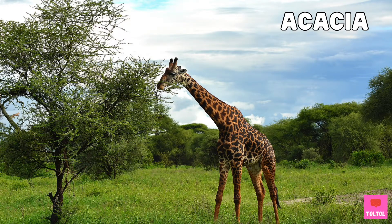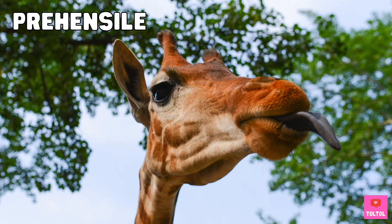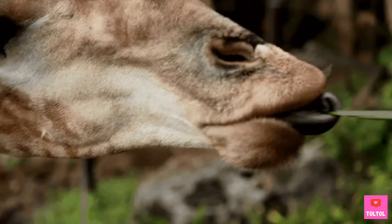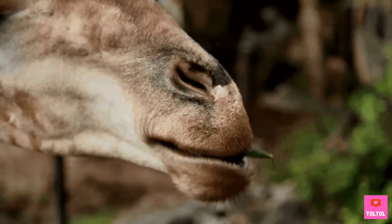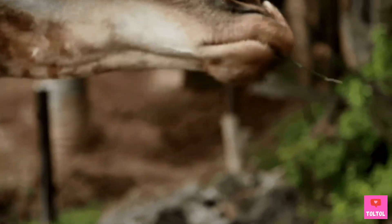The giraffe's favorite food is acacia leaves. This is how acacia leaves look — do you see the thorns? How can a giraffe eat without getting pricked? A giraffe has a long prehensile tongue, just like how a spider monkey has a long prehensile tail. Prehensile means it can grasp, so a giraffe can use its tongue to pull the leaves while avoiding the thorns.